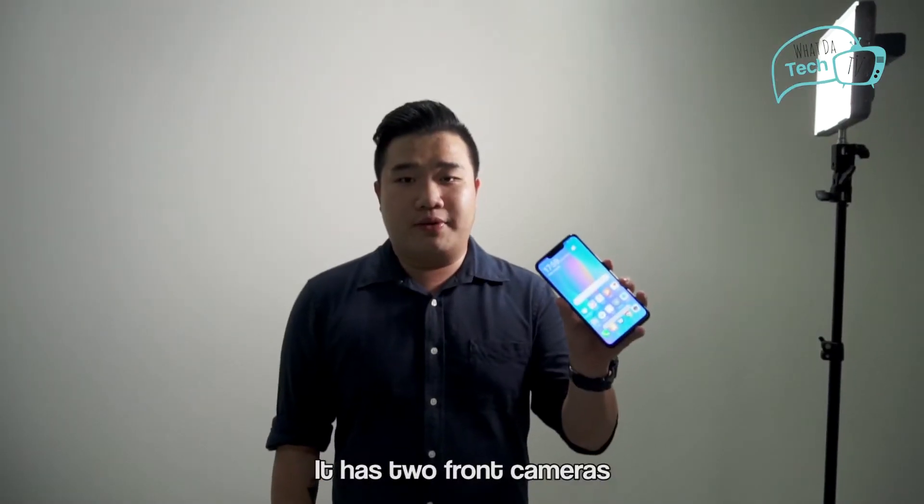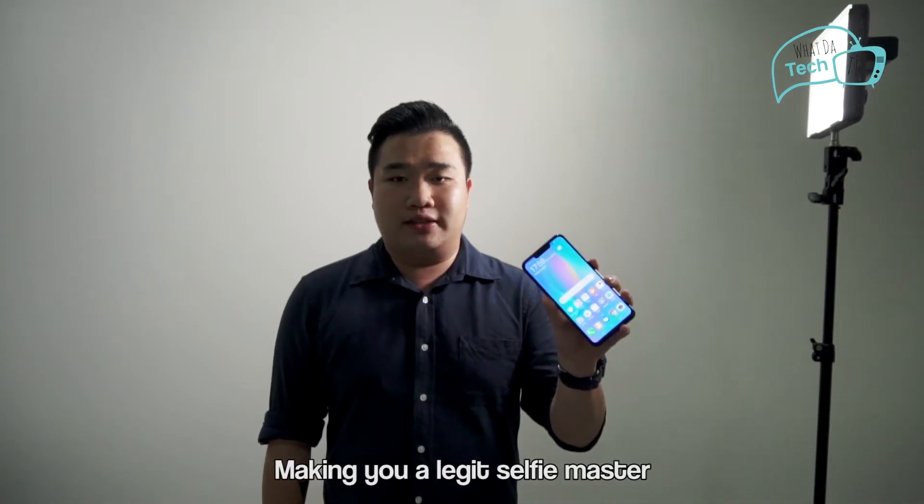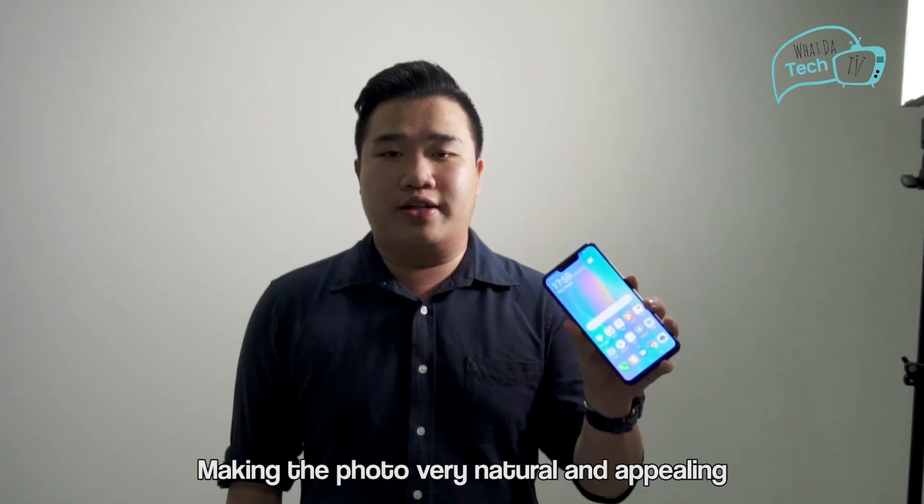It has 2 front cameras, 24MP plus 2MP, making you a legit selfie master. The camera can beautify you with an advanced algorithm, making the photo very natural and appealing.